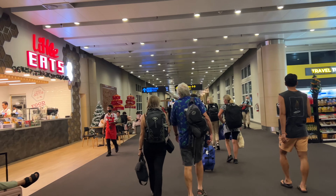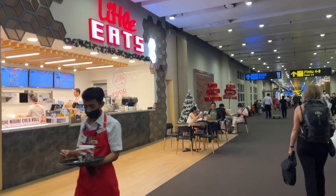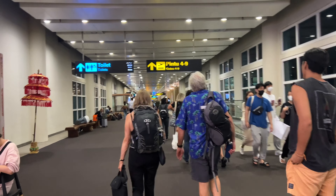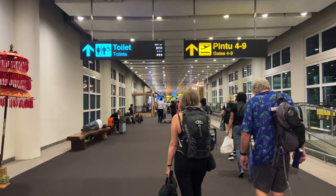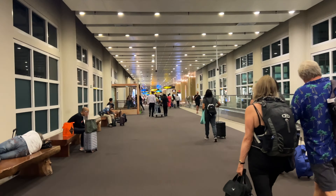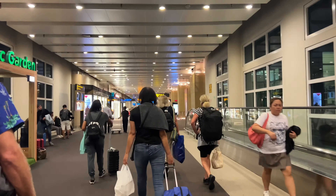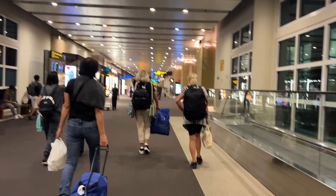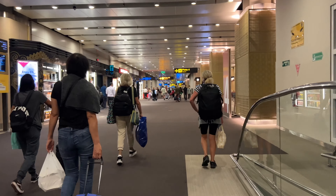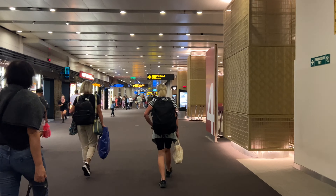I'm getting closer and closer to my gate, and there is a vast assortment of places to eat and plenty of bathrooms. The gates are marked on the signage very clearly, so there is not much room for confusion making your way to the gate. And if you look to the right, there is a people mover — for those of you who don't want to do all the walking, you can hop on the people mover and it can move you along fairly fast.